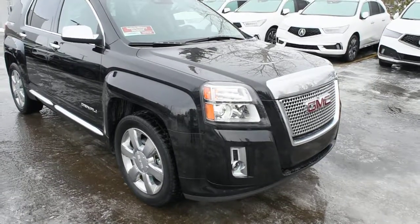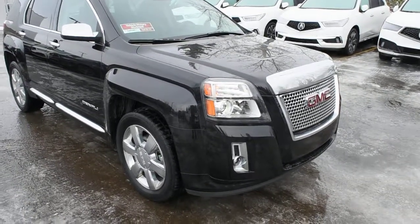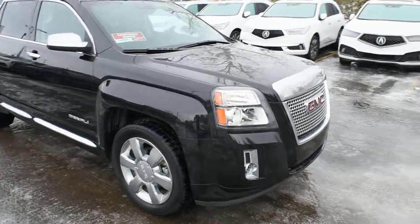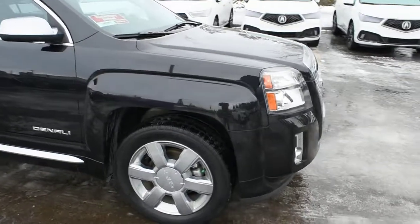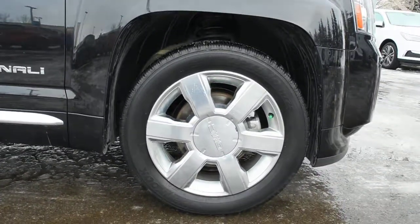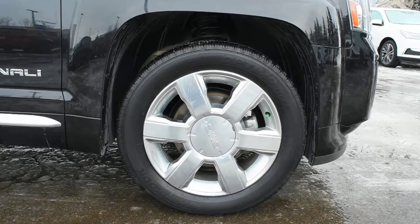Now for the engine, it is upgraded to an optional 3.6L V6 offering over 301 horsepower, mated to a 6-speed automatic transmission. Down below you do have your upgraded Denali 19-inch alloy wheels with your all-season tires.